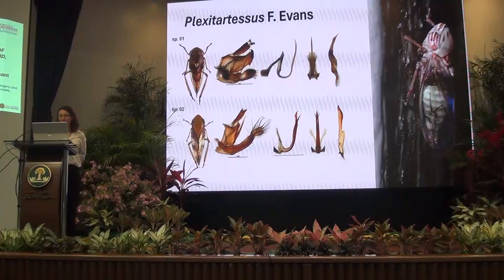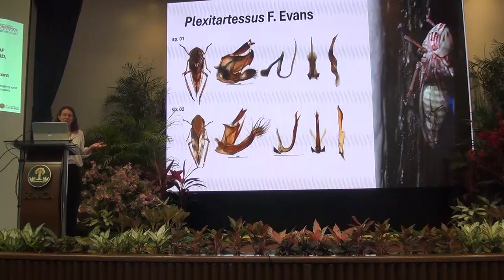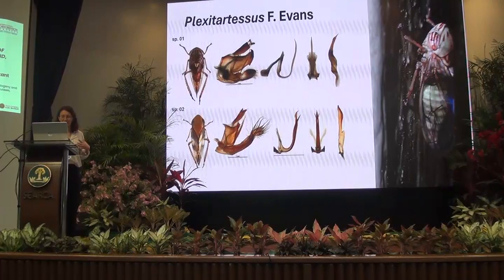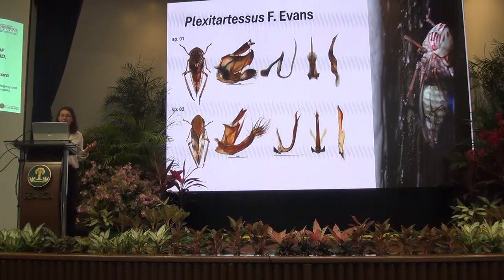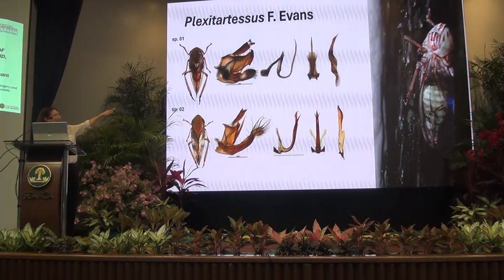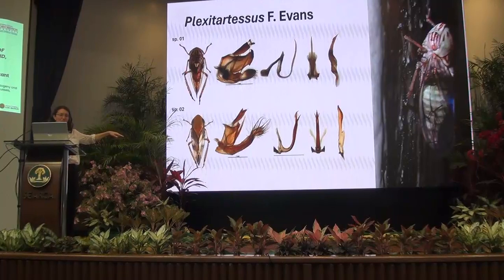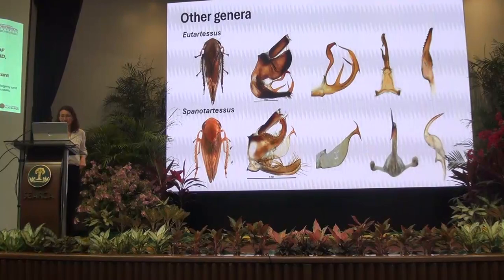Plexitartessis is another quite large genus within the tribe and shows a lot of variation in the pygofer, the shape of the aedeagus, and the connective. Currently these are all considered Plexitartessis, but perhaps there is more than one genus within it. The ventral connective attaches in a different place between certain species, and the shape of the pygofer is fairly different between them, so possibly they represent two different genera.